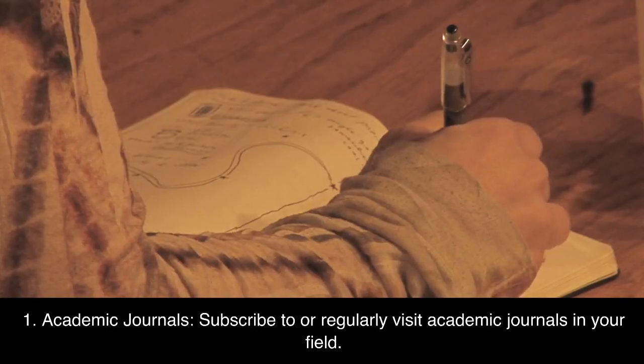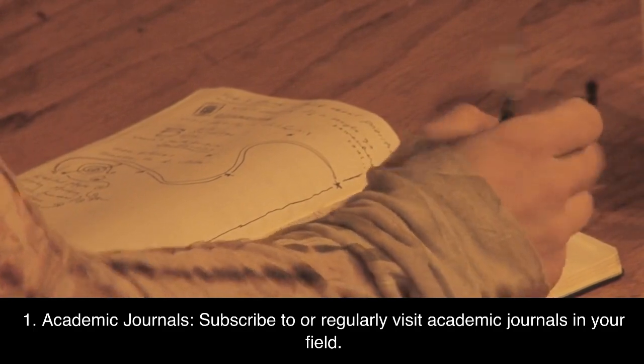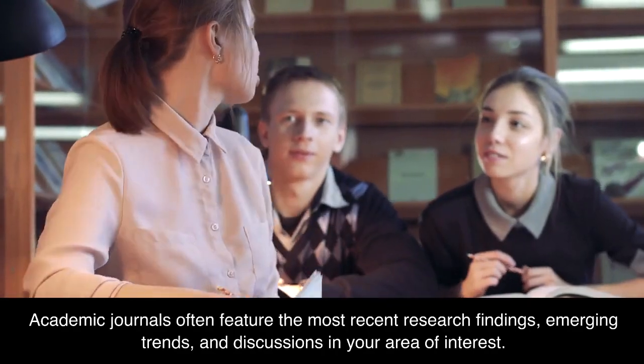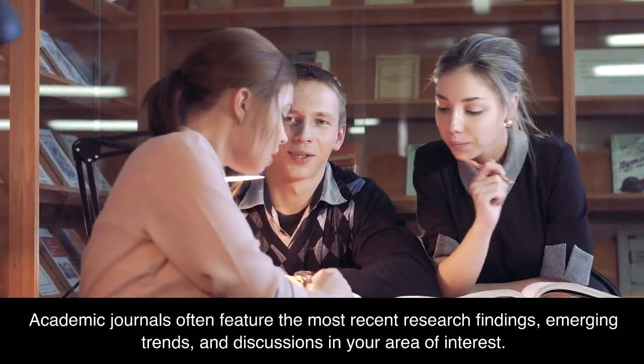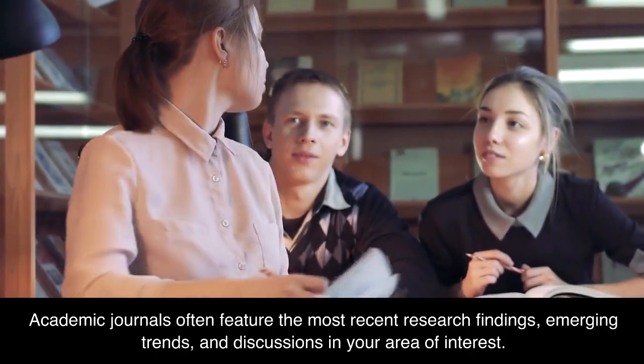1. Academic journals. Subscribe to or regularly visit academic journals in your field. Academic journals often feature the most recent research findings, emerging trends, and discussions in your area of interest.